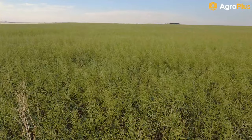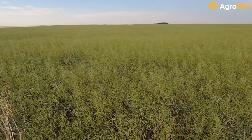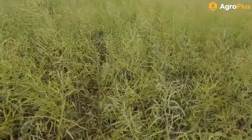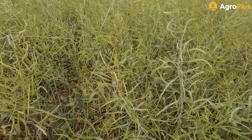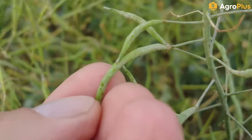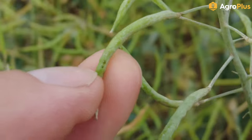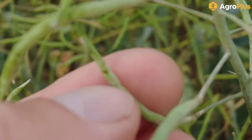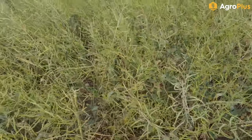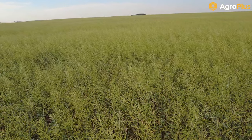At this point it starts to become a delicate balancing act between lygus thresholds, the maturity of the canola, and the pre-harvest interval of any insecticide you could spray. This field is still more than two weeks away from harvest so we could still come in here with something along the lines of Silencer. You can see if you zoom in on this pod there are little pools of liquid on it from the lygus draining those pods, making this field a little sticky. We're still in time for an insecticide application here to probably make a difference and save a little bit of yield.